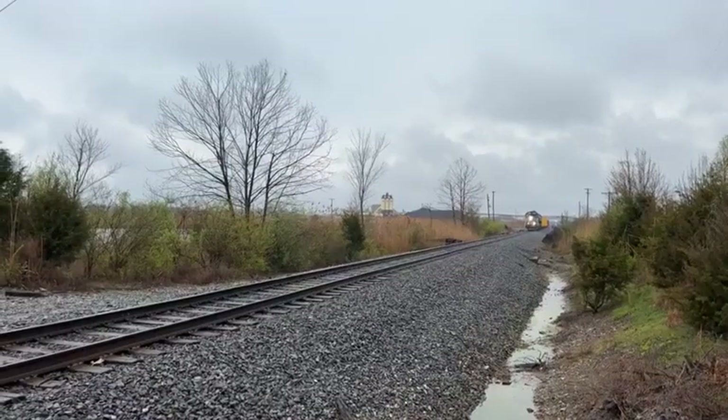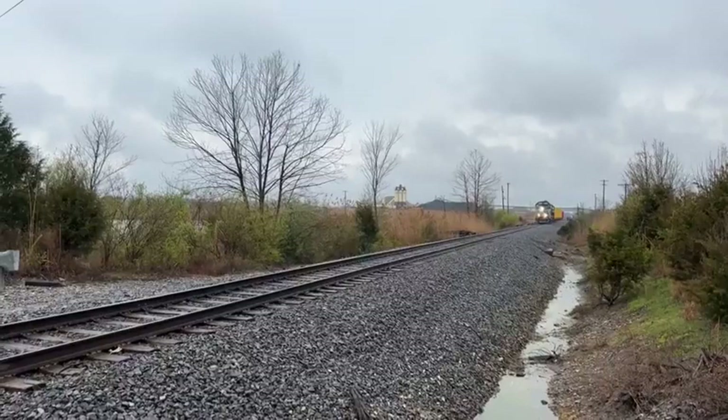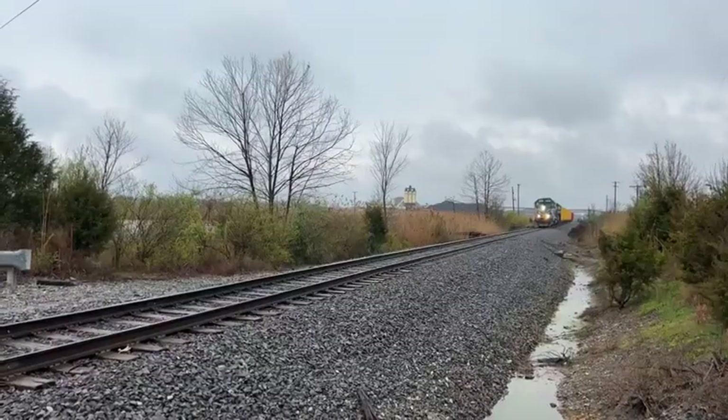Greetings folks, welcome to the Paducah and Louisville Railway. We've got a northbound ballast train making its way towards Central City here at Pine River Colliers Road.